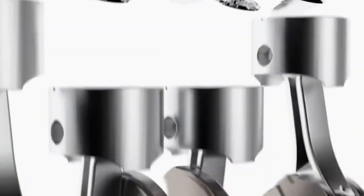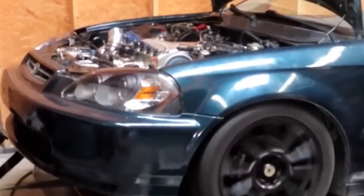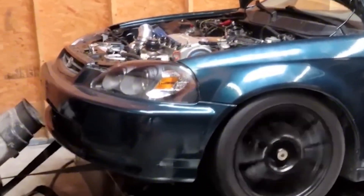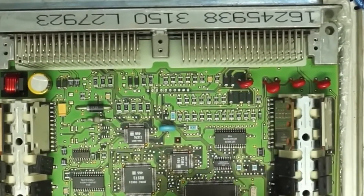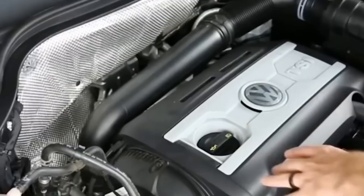I've tuned bone stock engines that felt like a whole new machine afterward. But here's the trap: don't use garbage tunes from forums or cheap flash tools. I had a guy come in once with a bricked ECU — tried to tune it himself with some $40 USB dongle. His car ran like trash, knocked like hell, burnt the valves, nearly torched the engine.